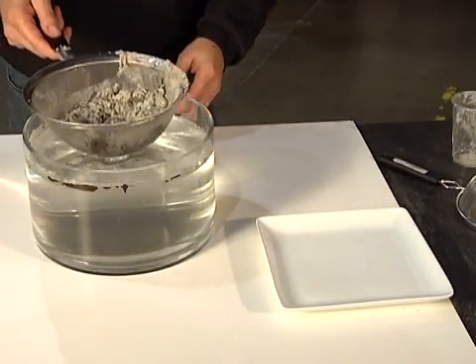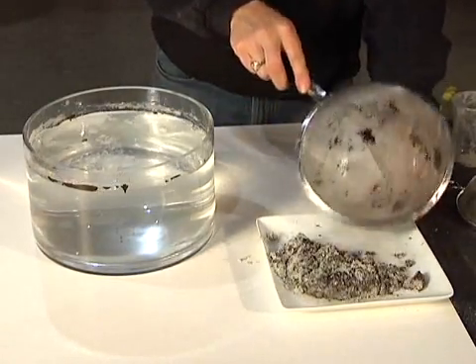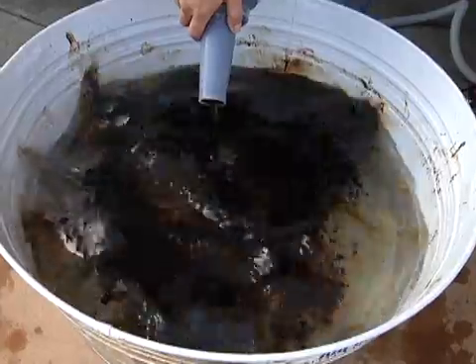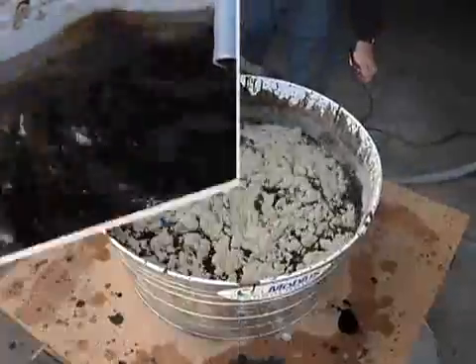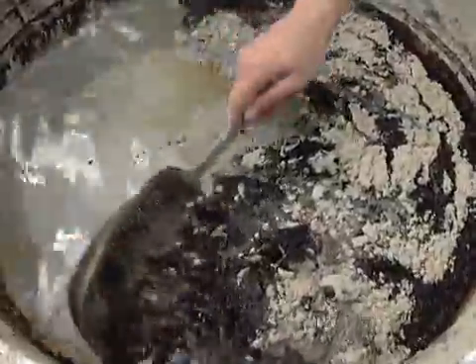MPU traps the oil molecules like a magnet and stops the oil from emulsifying. All the oil is now absorbed. The rocking motion in this tank simulates wave action. In this demonstration, it took about 2 minutes and less than 4 pounds of the MPU powder to absorb 2 gallons of sweet crude oil.